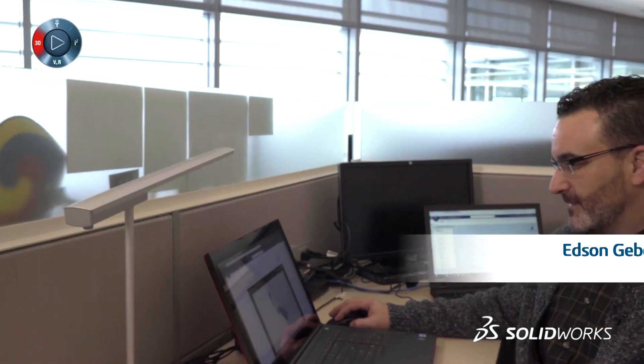I run the Connecticut SOLIDWORKS User Group. My 3D printing business is Mark Forge Printers and I enjoy what I do making parts. I'm a design engineer.